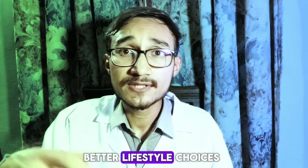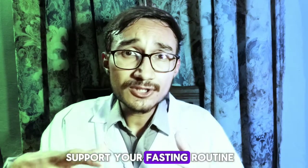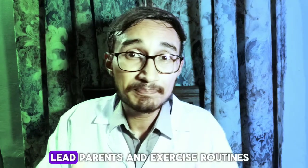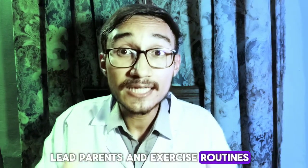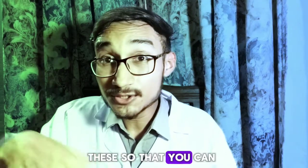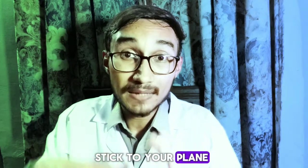Number eight is make better lifestyle choices. Support your fasting routine with better lifestyle habits. Try to improve your work schedule, sleep patterns and exercise routines. Also, try to build your fasting routine around these so that you can more easily stick to your plan.